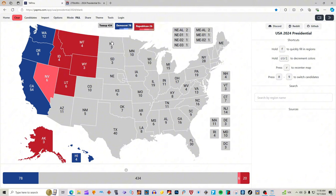Colorado with 10 electoral votes is blue for Kamala Harris. New Mexico with five electoral votes is light blue for Kamala Harris.